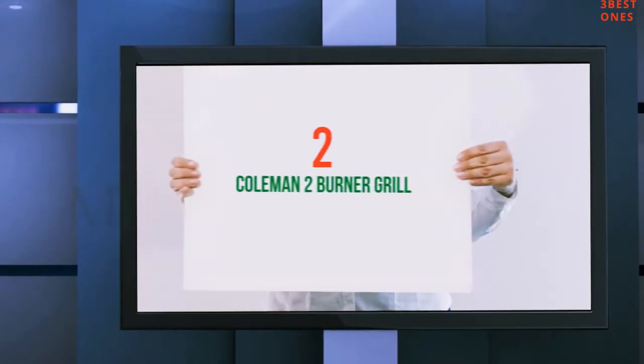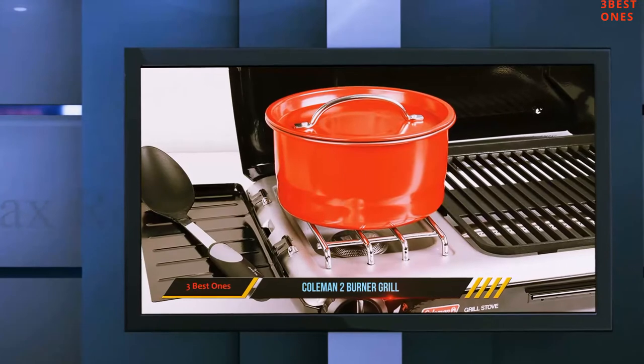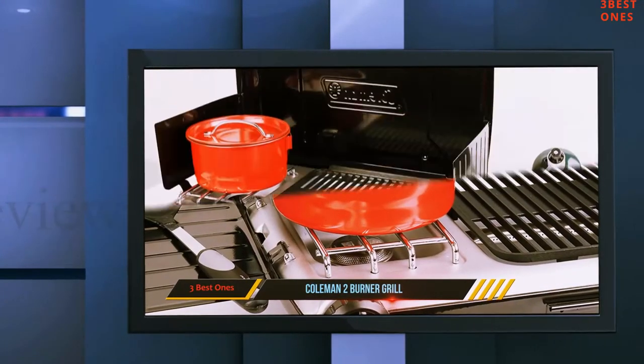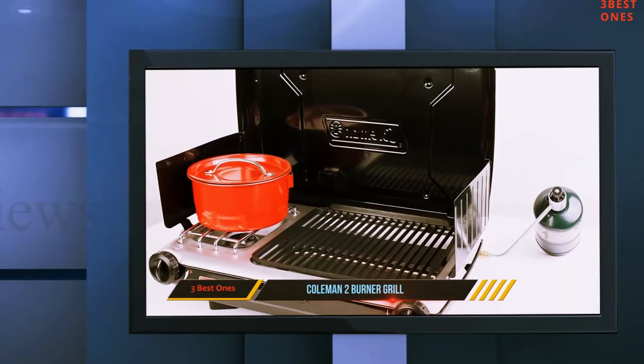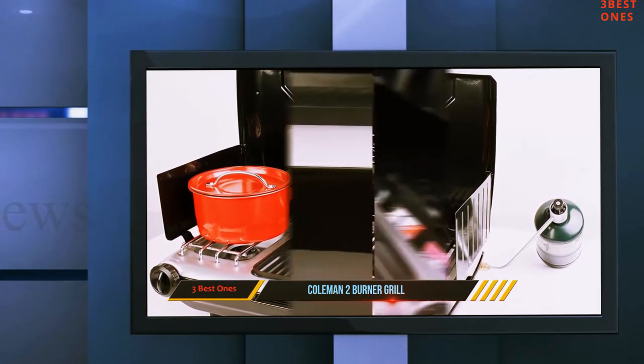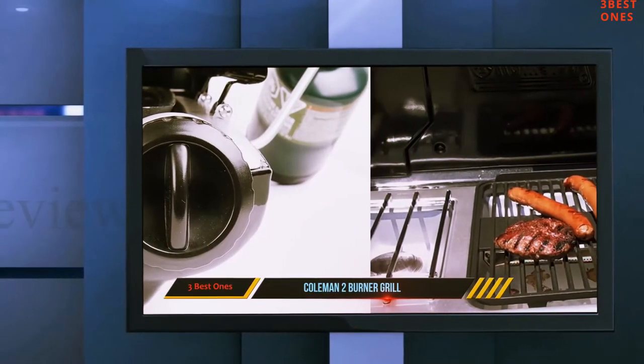Coming in at number 2: the Coleman 2 Burner Grill. We took a look at two Coleman stoves and grills, but this time we're looking at one unit that does the job of both. Sure, the capacity is small but the versatility is large. Just be aware that while Coleman claims the stove fits a 10-inch pan, you'll find the stove cramped at best.